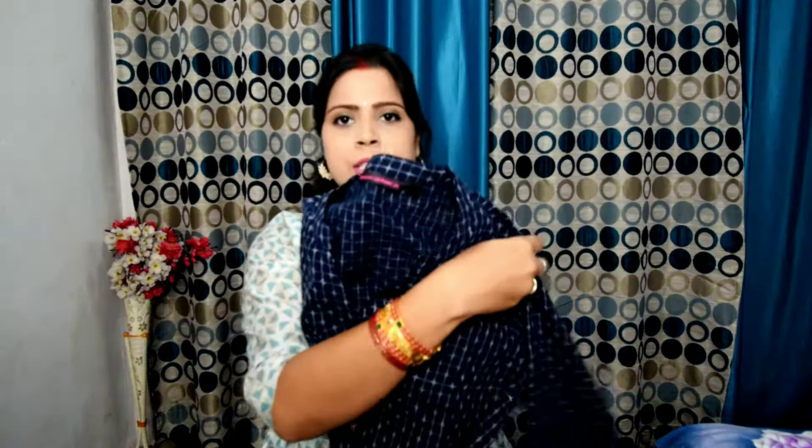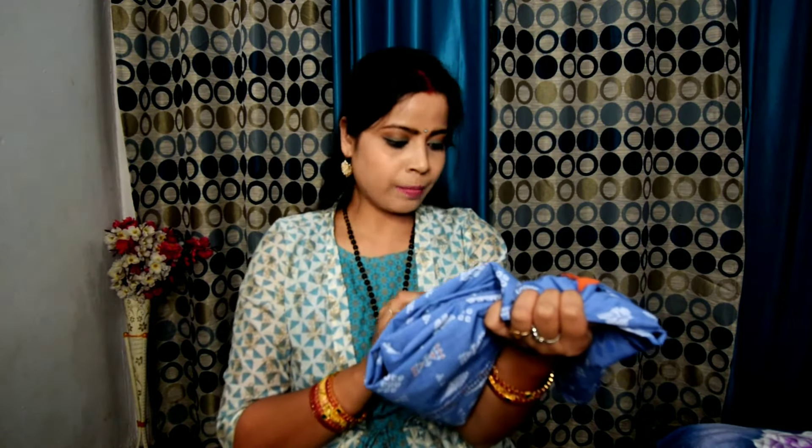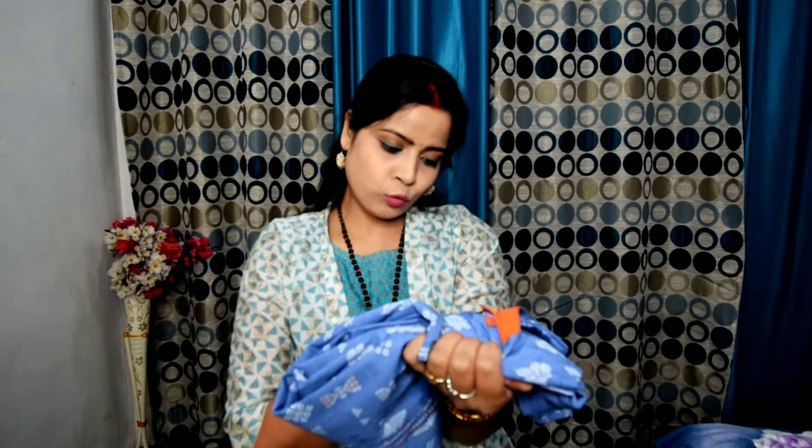This is my first Pantaloons haul. I hope you will like it. These are the items I purchased from Pantaloons at its local outlet. I have also already worn some of these. The fabric is not bad at all — I have washed it many times and I have no problem with it.